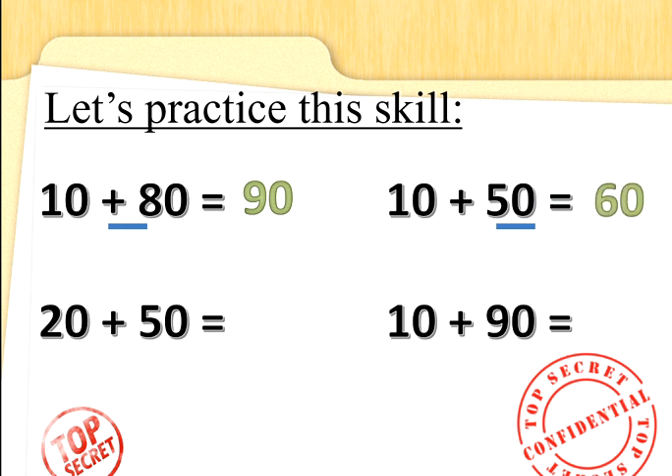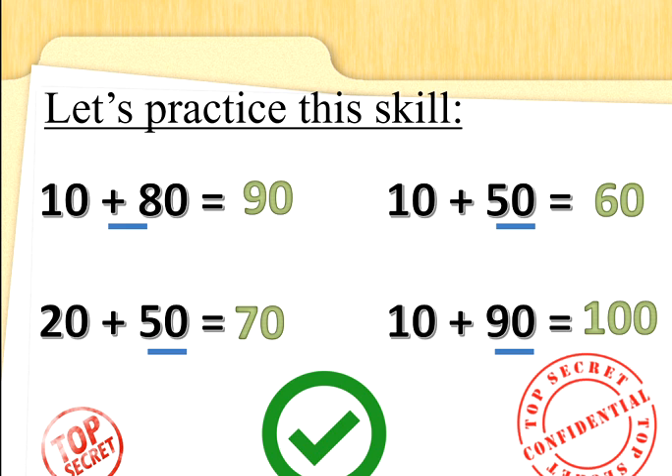Now you must read every sum carefully, Special Agents, because not every question will want you to do the same thing or add the same amount. But Special Agents never rush — that's a top tip. So 20 add 50: 50 is the biggest number. We're not adding 10 this time — we're adding 2 lots of 10. So 2 fingers up: 50, 60, 70. Well done. What about 10 add 90? 90 is the biggest number. 90 add 10 more is 100. Fantastic — adding multiples of 10.